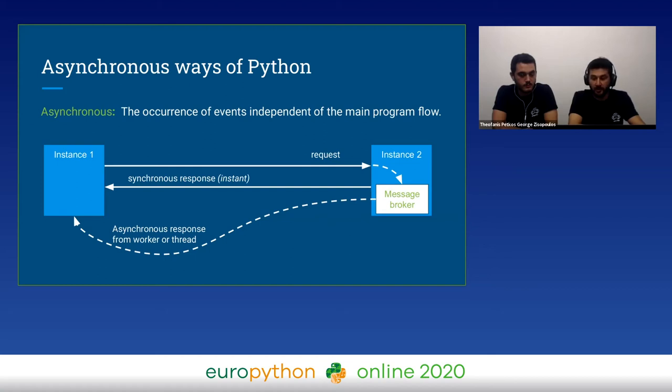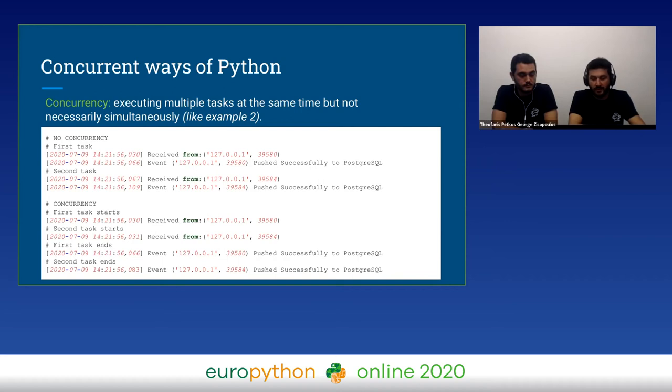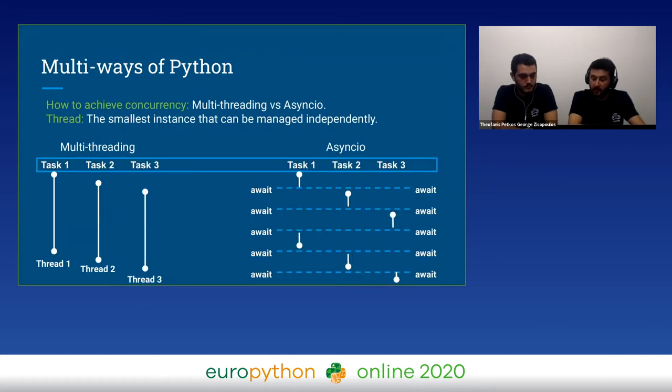We reduced our load and had better performance because we could do heavy tasks later. Concurrency means that in a system with a task running, the second task will not wait for the first one to be completed, but will be executed not necessarily at the exact same time. Threads are units of process which can run independently. There are multiple ways to achieve concurrency, and as a result you will have better performance inside your IoT core.